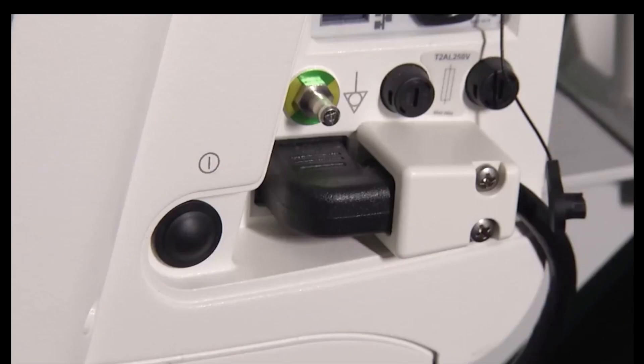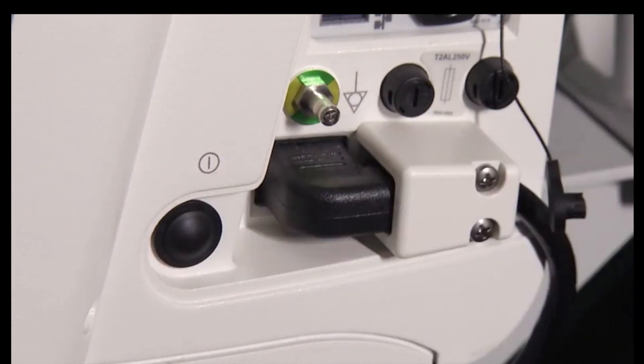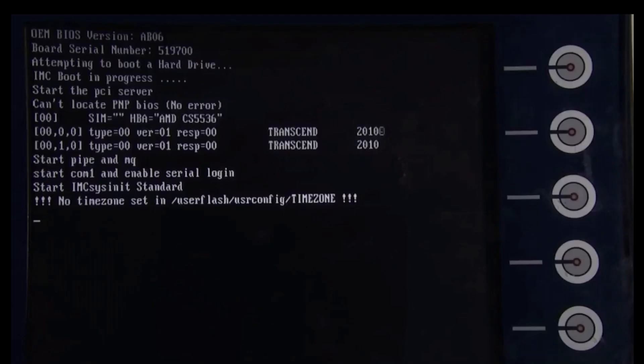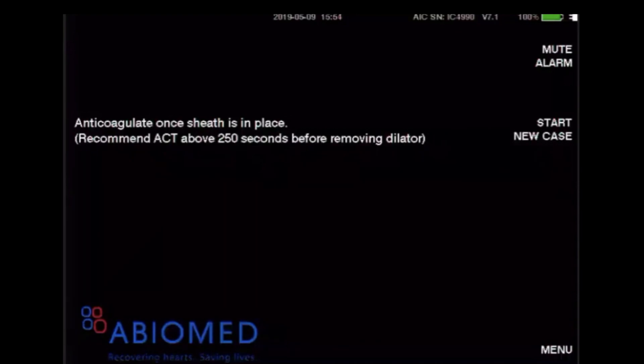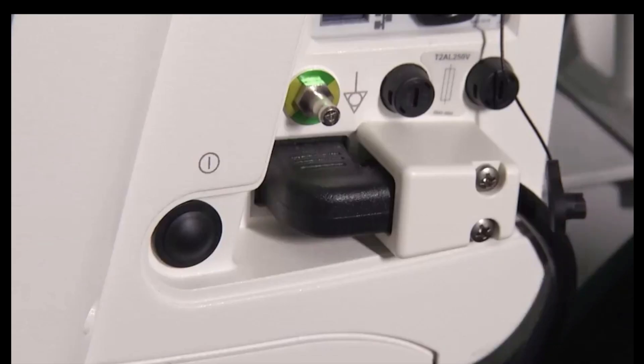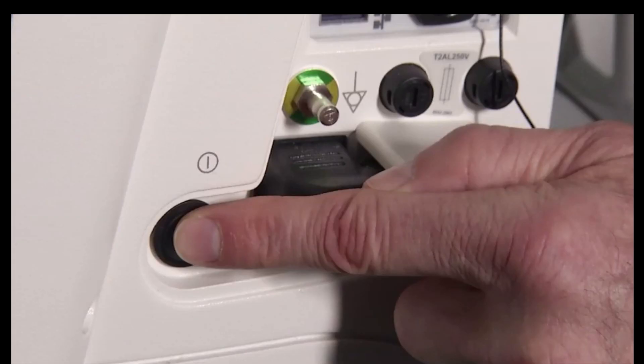To turn the console on, press and hold the black button on the right side of the controller for three seconds. The console will beep, the power indicator light will illuminate green, and the loading screen will appear. To turn the console off, first ensure that the white pump cable has been removed from the front connector socket, then press and hold the black button for three seconds. A pop-up message will appear asking you to confirm the shutdown by selecting OK, or select Cancel. Note that holding down the power switch for longer than 30 seconds during operation will cause the controller to initiate an emergency shutdown.